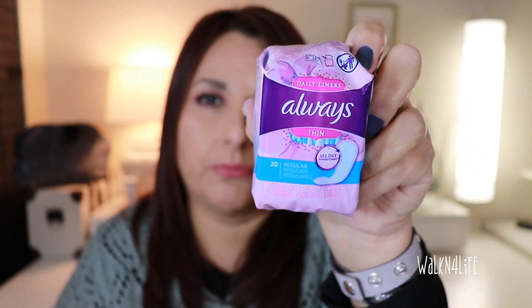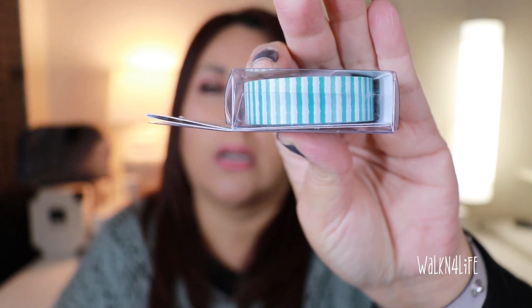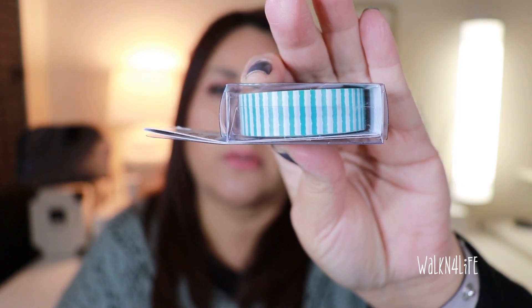I found these for her — they're just little packages of daily liners from Always, thin ones, just for her to carry in her purse. I only bought this one washi tape — I liked the aqua color with stripes, so I got that one.